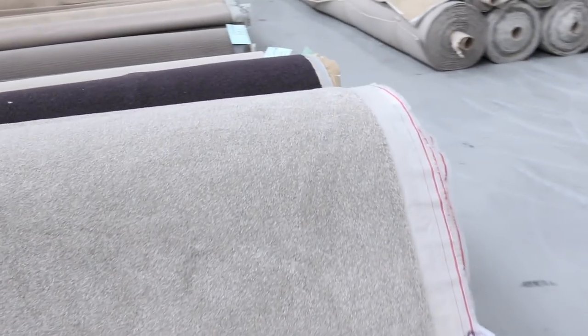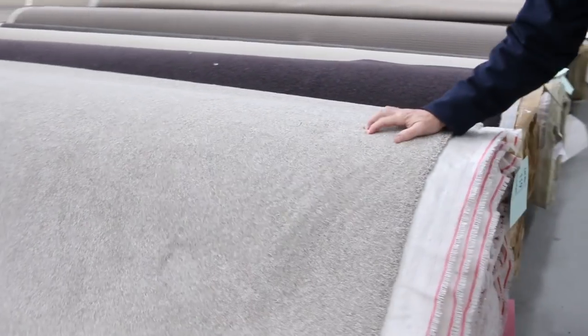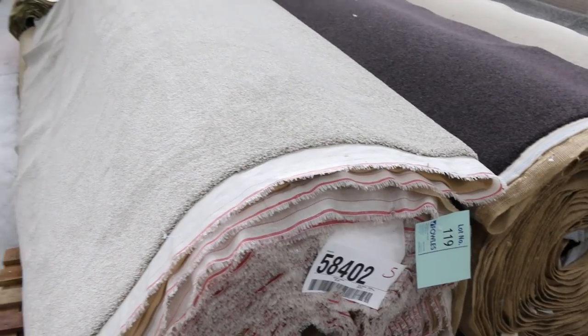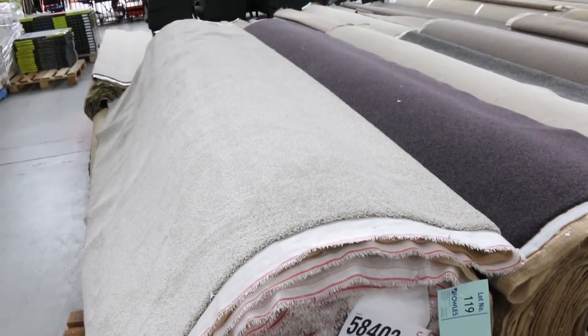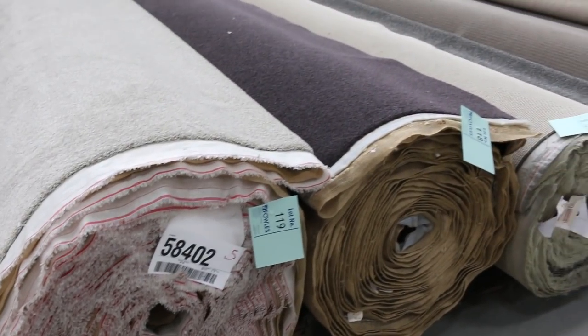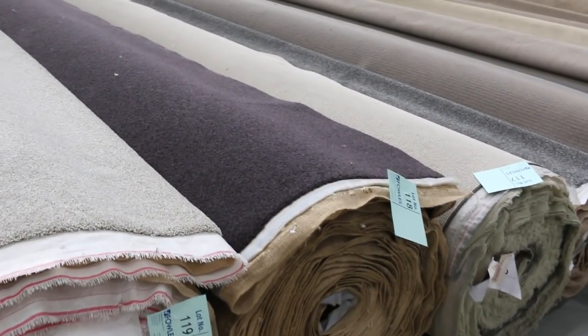Then we move into the nice big rolls — some good house lot sizes here. Lot number 119 is a beautiful quality, very thick twist pile carpet in a great colour, and it's the same as lot number 120. Lot number 119 is 40 metres in length and 3.66 metres wide. We'll clear it out — I'm thinking around about $40 a metre, which is around about $100 a metre off retail.